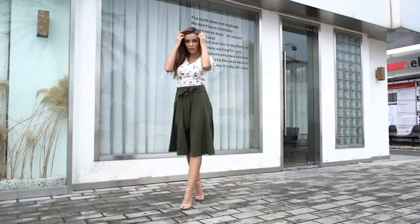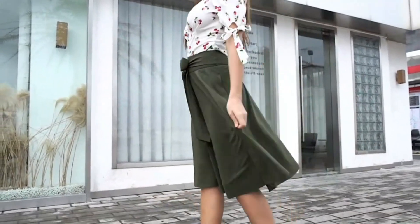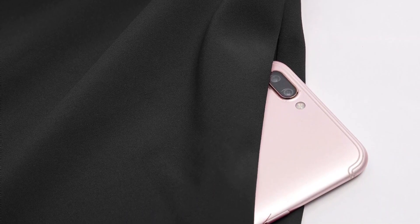Feminine and functional at the same time, the skirt is made of polyester and spandex and has a zipper closure for a flattering fit. Bring out the Marilyn Monroe in you with this one that is sure to turn heads.